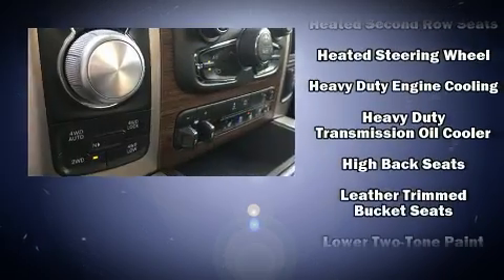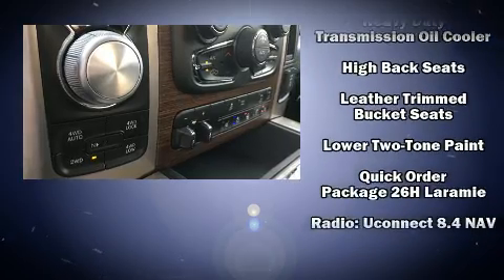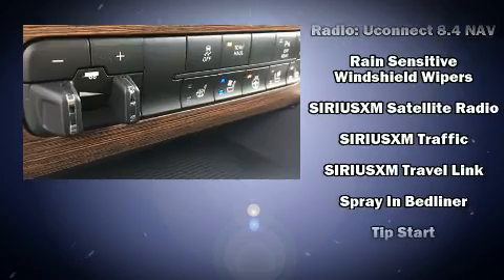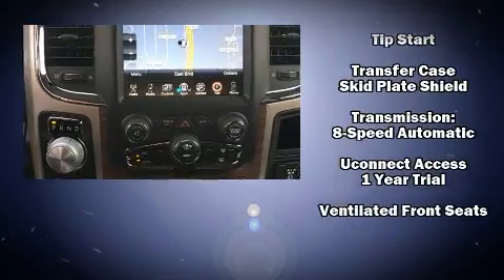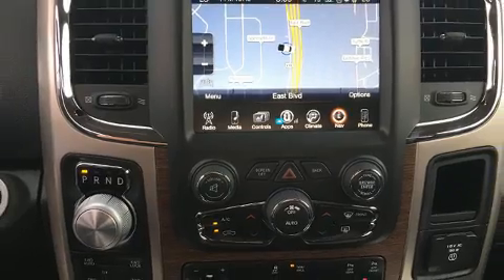Safety equipment has been integrated throughout, including front-side impact airbags, brake assist, and four-wheel disc brakes with ABS. You'll never lose visibility with rain-sensing wipers, which activate automatically when the drops start to fall.